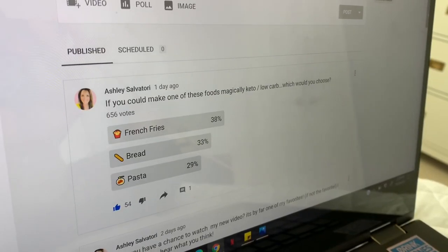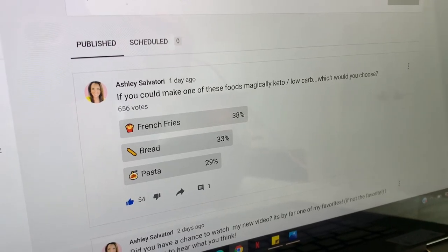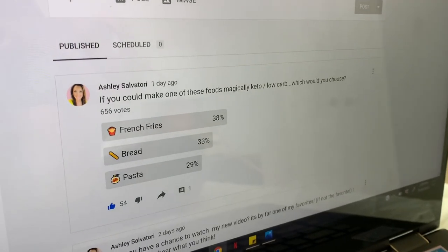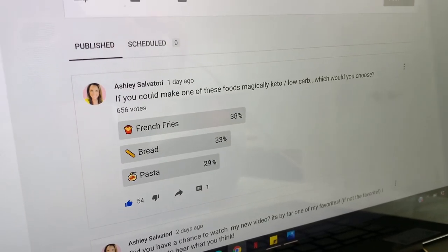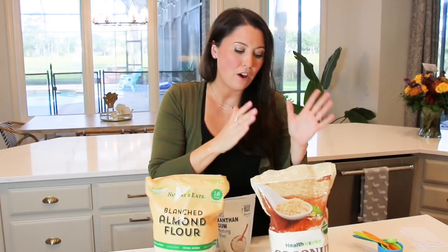You can make them both ways and they're going to taste equally amazing. I polled my community here on YouTube and almost 700 of you — 656 of you — said if you could make one food magically keto, you would choose french fries. So I'm so excited to share this with you guys today.